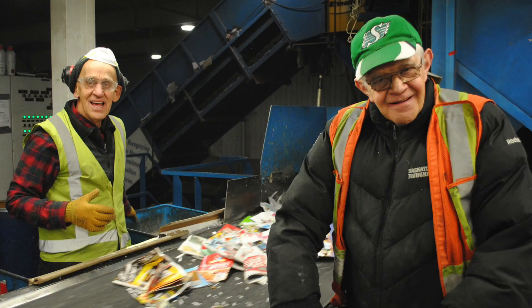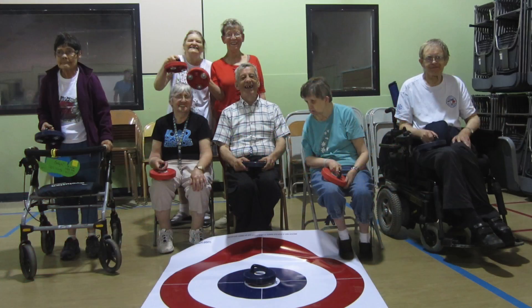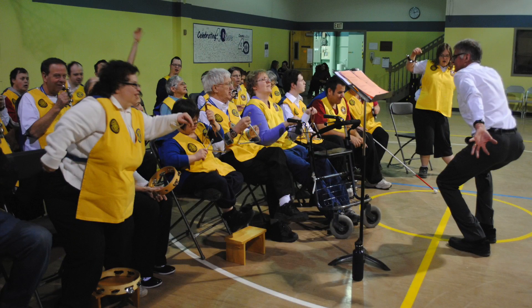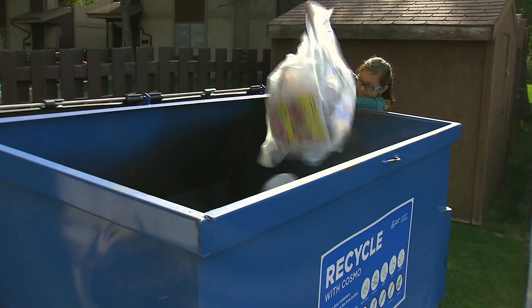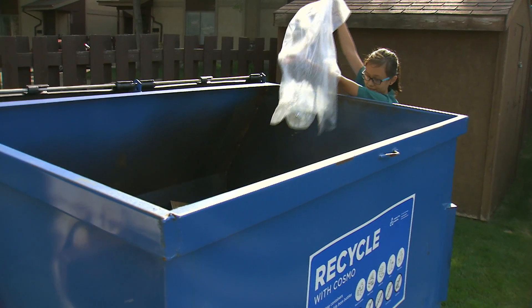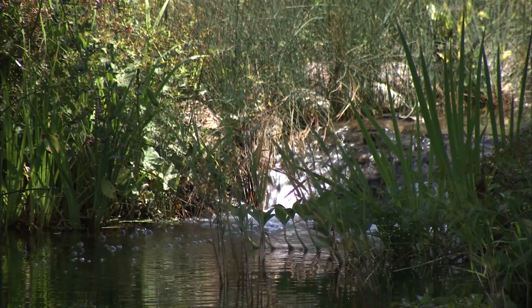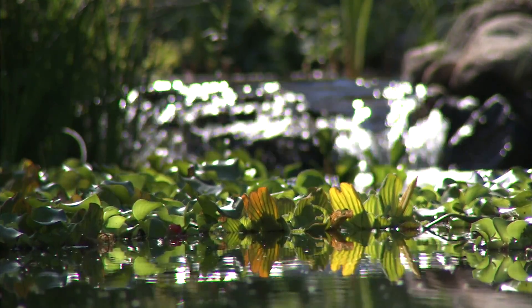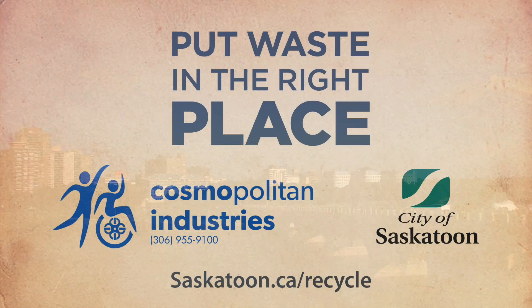As a non-profit charitable organization, all revenues Cosmo makes go back into programs and activities for its participants. So, when you put waste in the right place and recycle with Cosmo, you're helping to create opportunities for adults with intellectual disabilities, diverting recyclables away from our landfill, and growing a greener Saskatoon. Our choices make a big difference. Let's all recycle more!